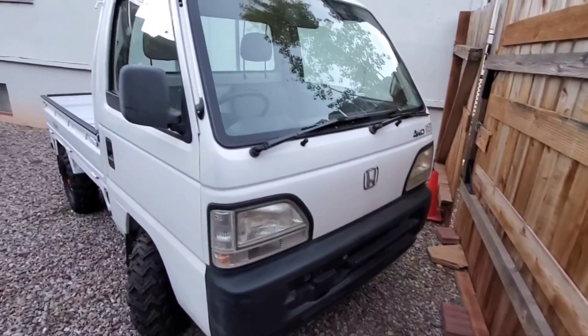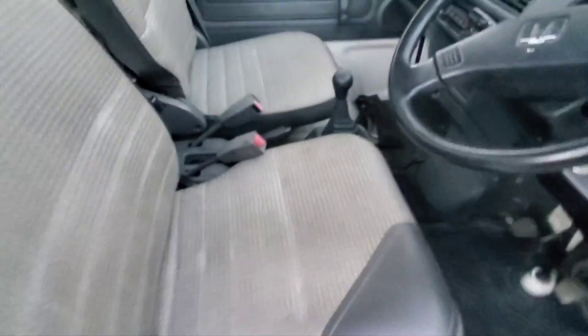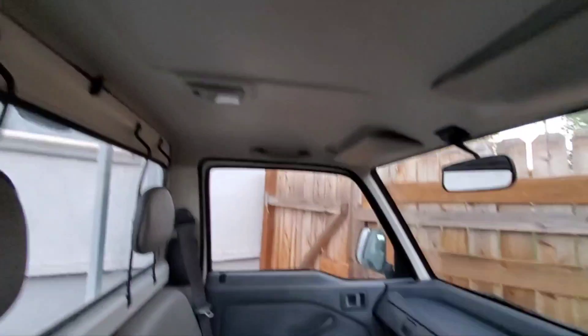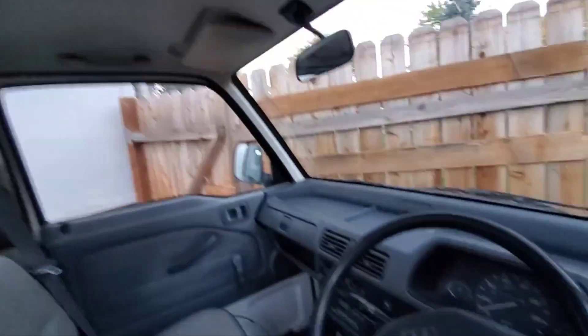This is a newer model so it's got a different, cooler headlight style. This is a 1996, which is about as new as we can get as far as the importation laws go, using the 25-year-old rule.